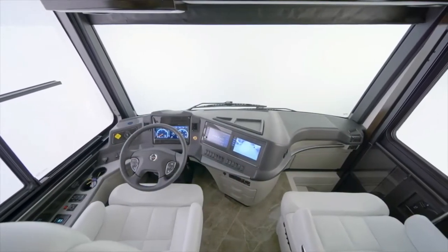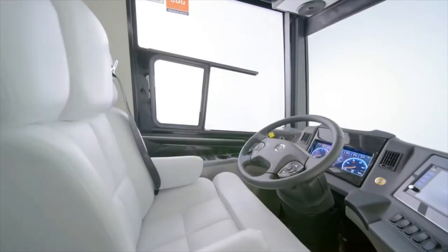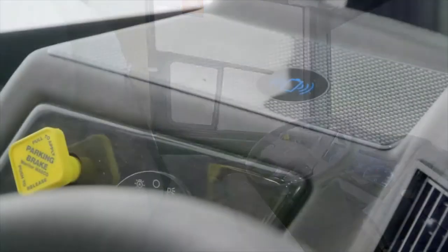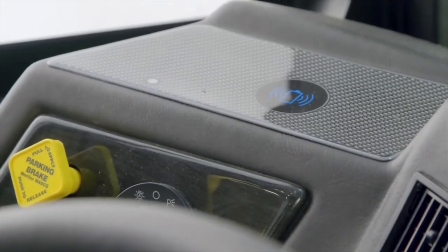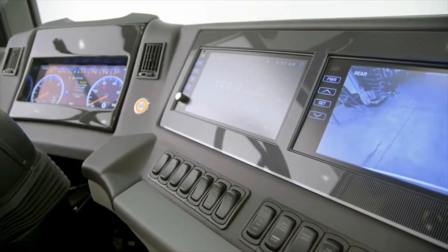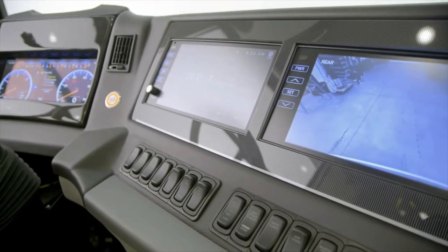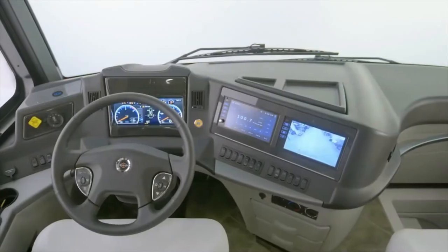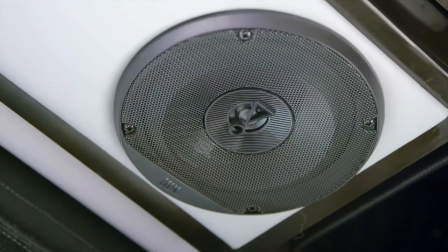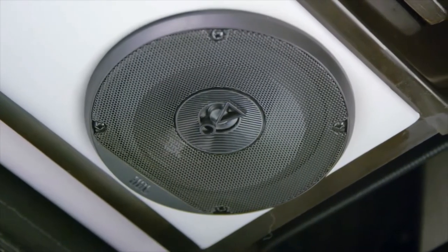Our tour of the New Air begins in the cockpit, which is equipped with all the amenities today's traveler demands. Power adjustable heated captain's chairs are covered in luxurious ultra leather, and two wireless charging mats keep your devices powered up. Dual 9-inch HD monitors display the standard Rand McNally navigation, which provides turn-by-turn directions. Listening to your favorite music or podcasts is even more enjoyable thanks to the crystal clear sound of the JBL cockpit audio system.